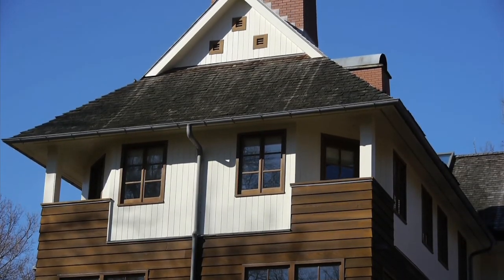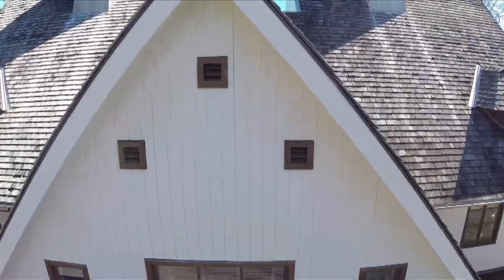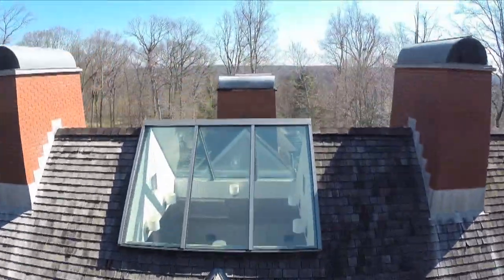We like to call it a modern arts and crafts style house. There's a purpose to the design. It's all part of our goal to build a very good house.